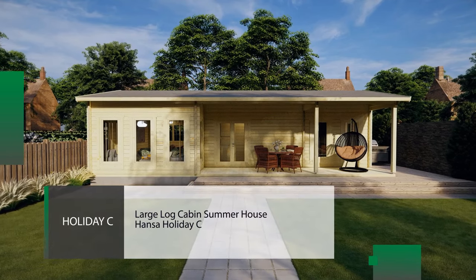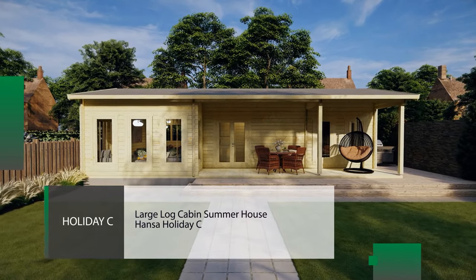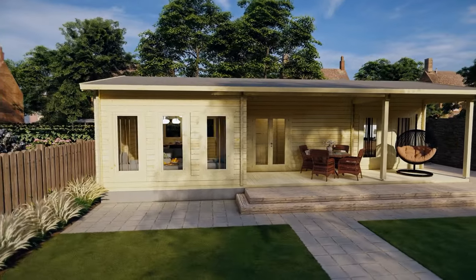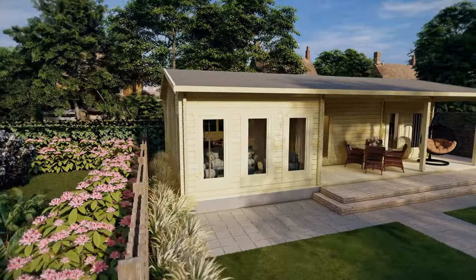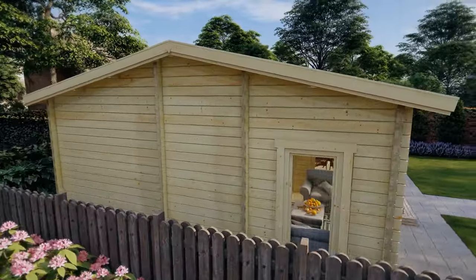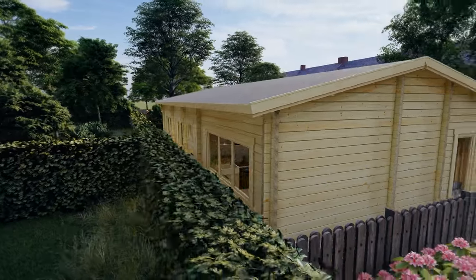The Hansa Holiday Sea cabin has almost 50 square meters of internal space, which comprises two bedrooms, a shower room, and a spacious living area. The Holiday Sea is a popular choice with our customers for use as a large guest house, rental cabin, or summer holiday cottage.